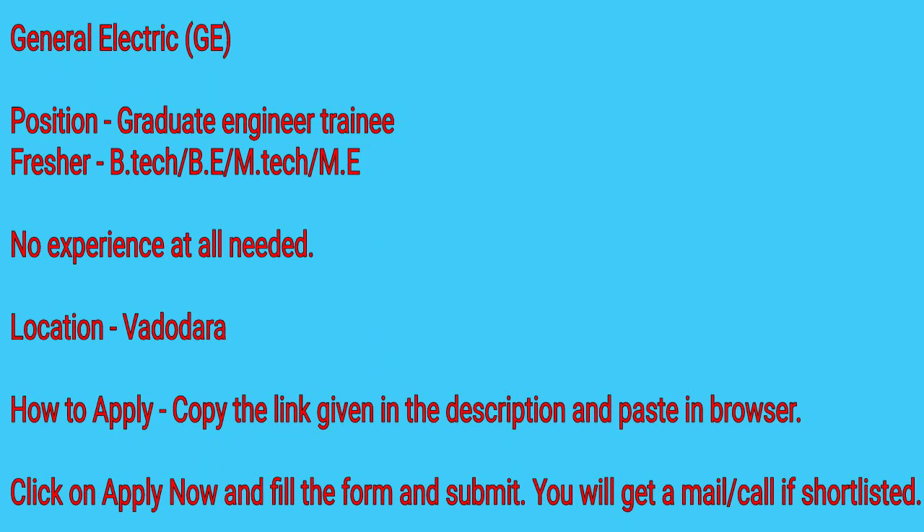If you are a fresher in B.Tech, B.E., M.Tech, or M.E. — that is, if you have any degree in the mechanical engineering field — then you can definitely apply for this job. This job doesn't require any experience at all, so if you are a fresher just passed out from college, you should definitely apply.